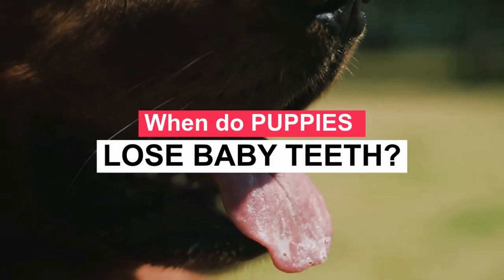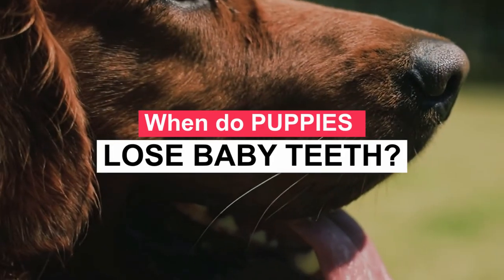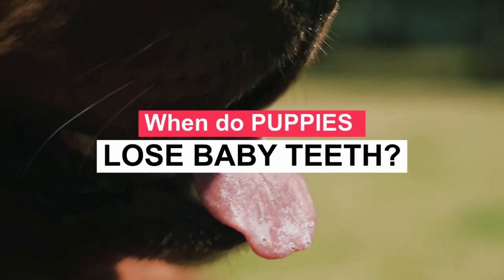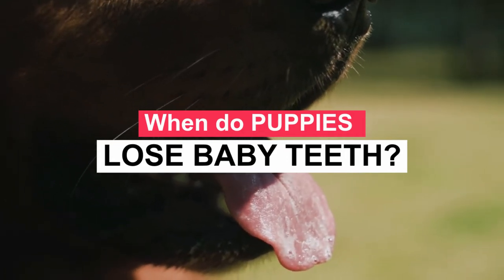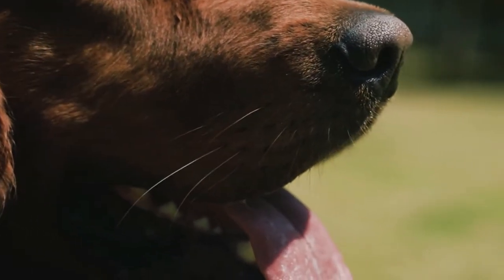They start losing those baby teeth between 12 and 13 weeks of age, and by 6 months they will have lost all of their baby teeth. Some teeth are designed for grasping, some for holding, some for cutting, and some for grinding. The entire range of teeth is represented in milk and adult teeth. Puppy teeth are much sharper than adult teeth — if you've ever had a puppy, you'll notice that their teeth are extremely sharp and needle-like.